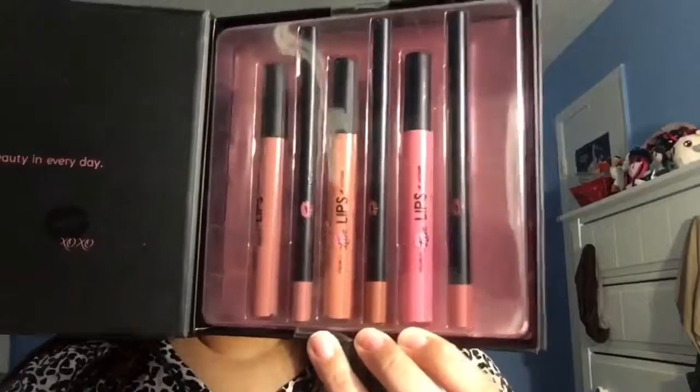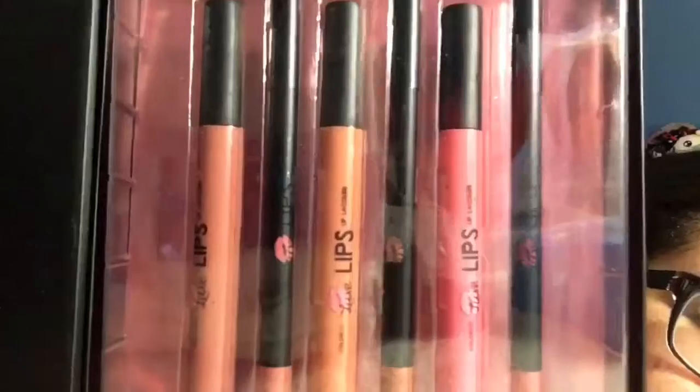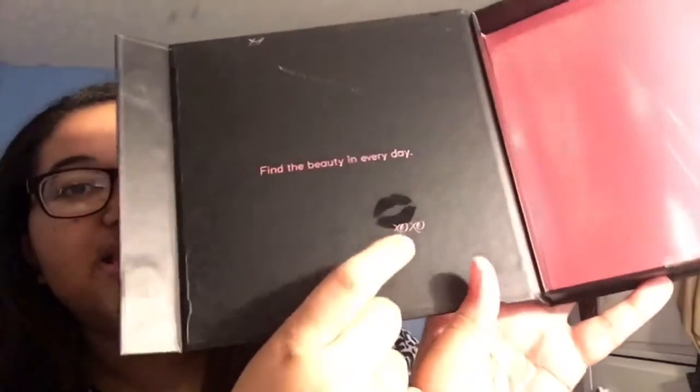I already peeked inside but let me show y'all. Oh my gosh, it's so big and tall — I've never seen one this big in real life! I take it out and look at this metallic pink box. On the inside it says 'find the beauty in every day,' and it has the lip thing and says 'xoxo.'